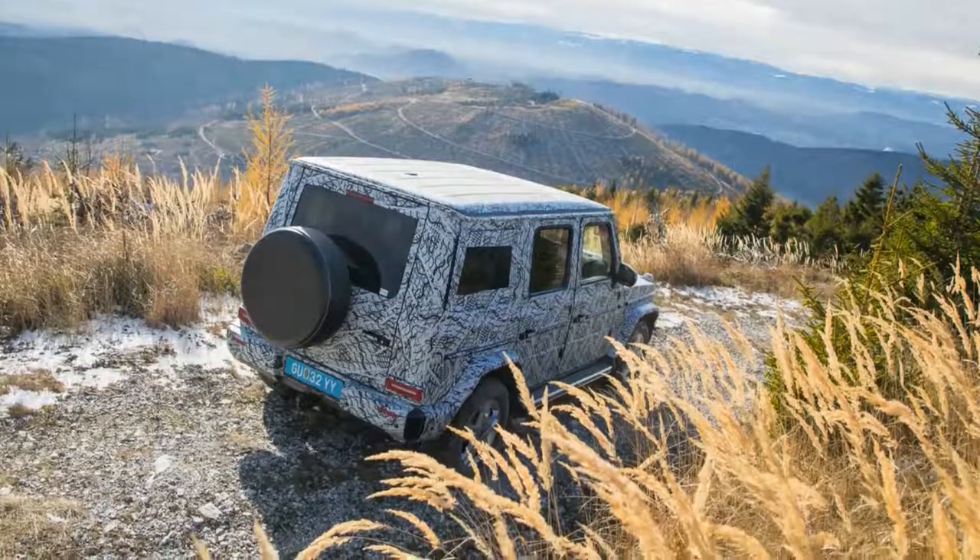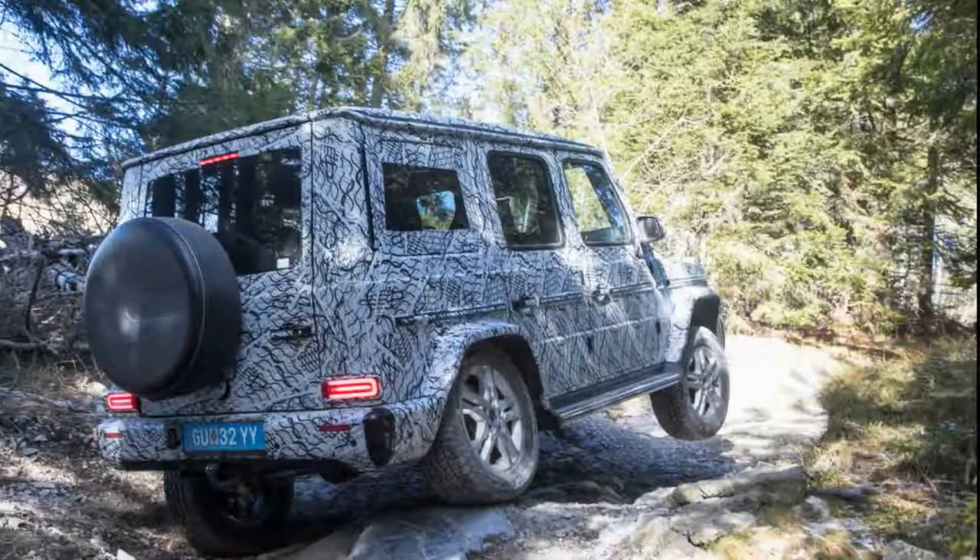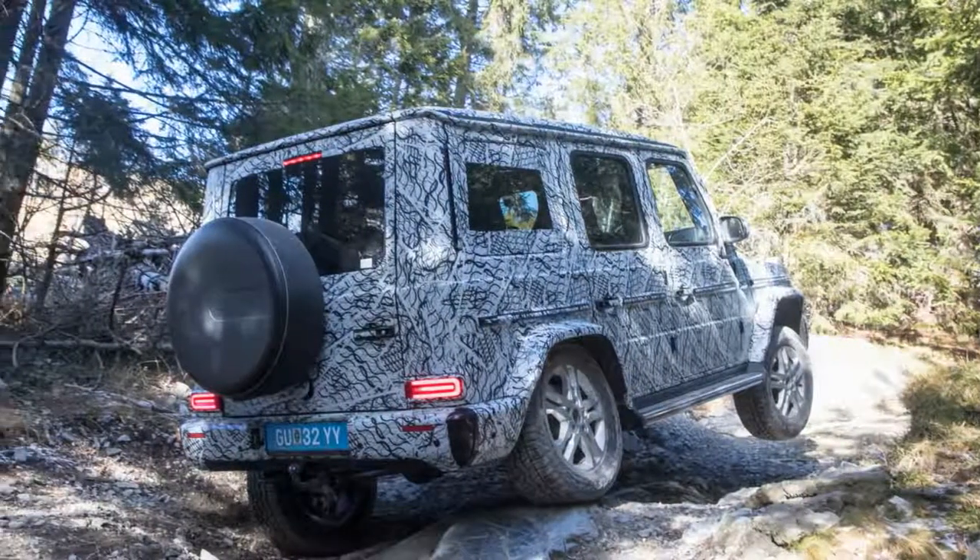Mercedes has yet to release full details and specs, but we know that virtually the entire G-Class package is new, down to its stiffer, fully boxed ladder frame fabricated from steel.